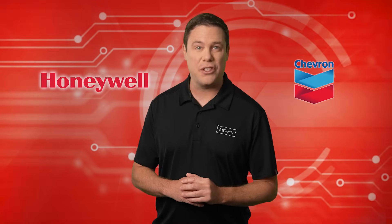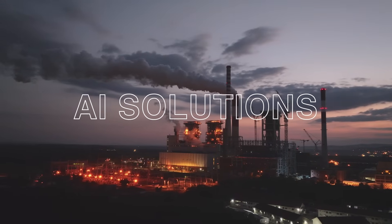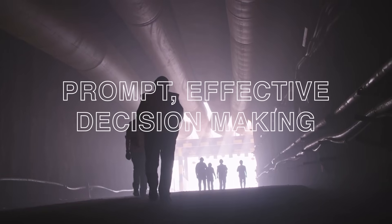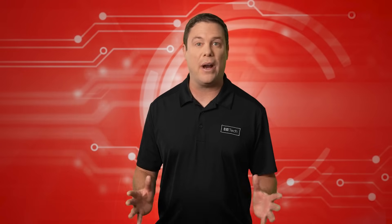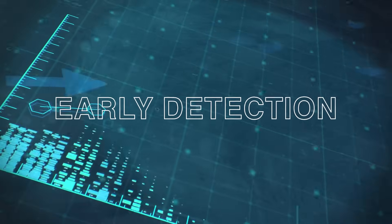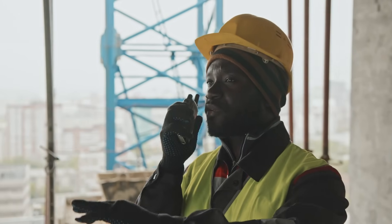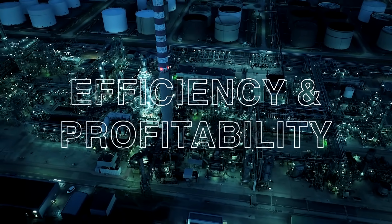Honeywell and Chevron are now determined to streamline this issue. They have teamed up to develop AI solutions to optimize refinery operations, particularly aiding less experienced operators in making prompt, effective control decisions. With thousands of sensors generating real-time data, AI can analyze complex trends and detect early signals for maintenance needs. The system enables technicians to proactively address production issues, enhancing efficiency and profitability in refinery operations.